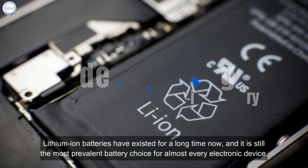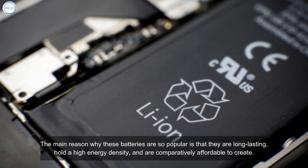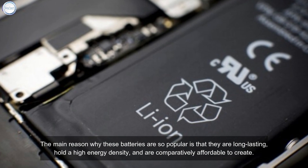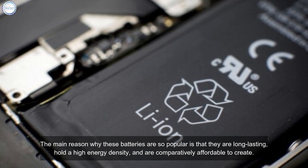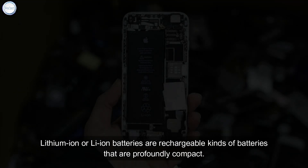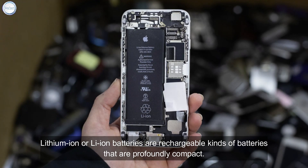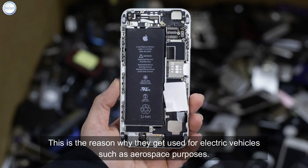Lithium-ion batteries have existed for a long time and are still the most prevalent battery choice for almost every electronic device. The main reasons they are so popular is that they are long lasting, hold a high energy density, and are comparatively affordable to create. Lithium-ion or Li-ion batteries are rechargeable and profoundly compact.